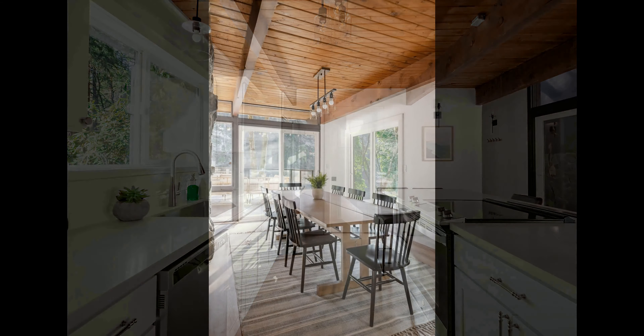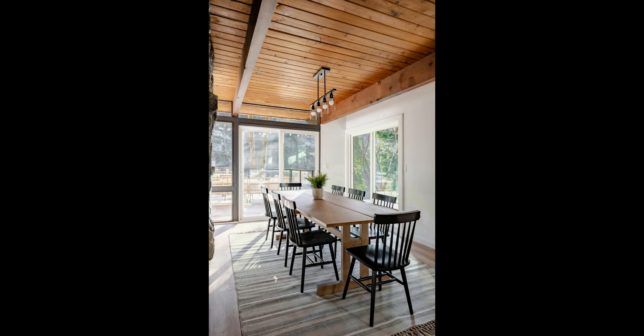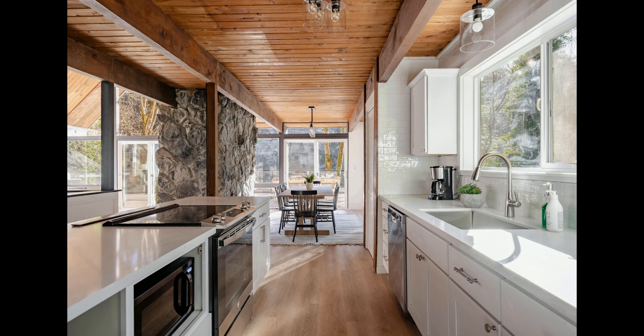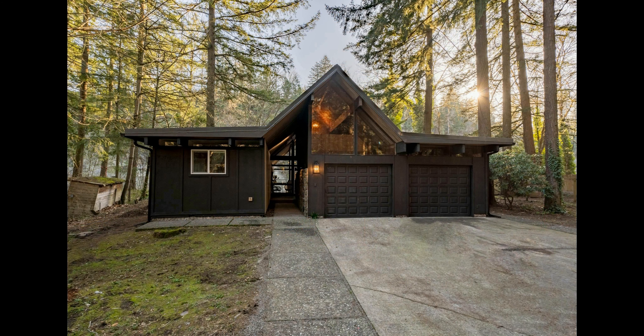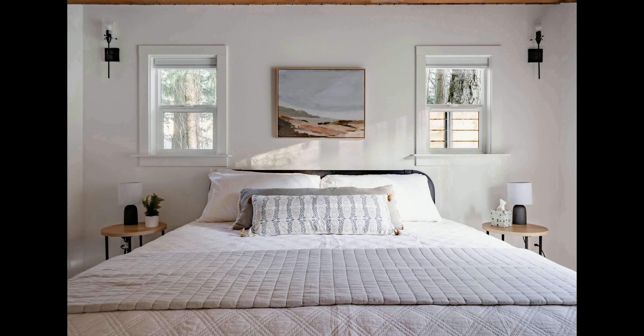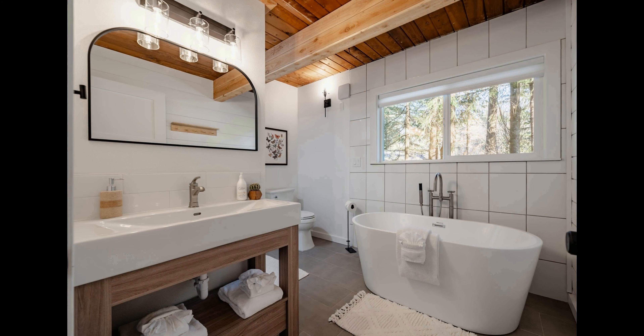A private bathroom with a shower and bathtub ensures luxurious comfort for your stay. This Airbnb listing is truly a unique experience and a must-see for any traveler looking to escape the everyday hustle and bustle. With all the amenities you'd want and the serenity of the surrounding nature, this listing is the perfect place to rest and refresh during your travels. So come and explore this beautiful Pacific Northwest Airbnb listing and experience the perfect getaway.